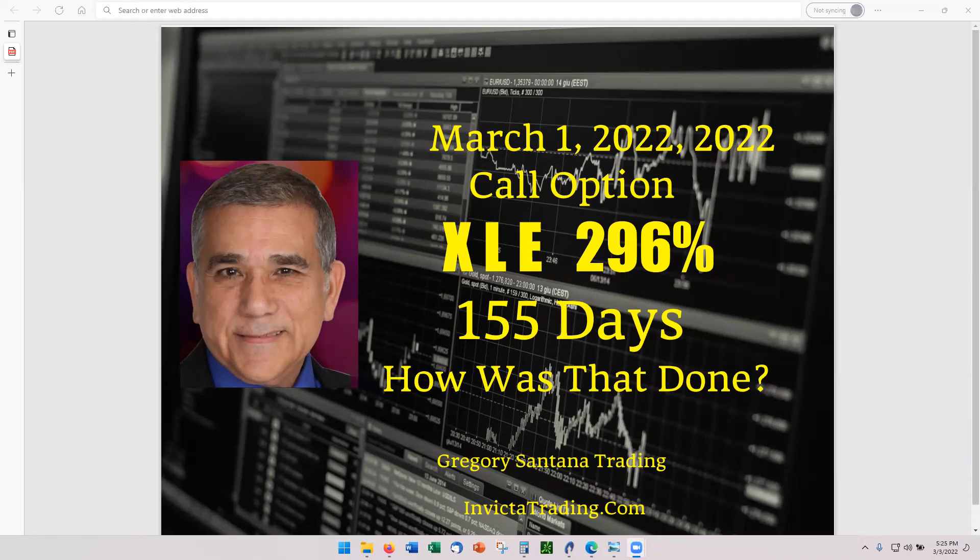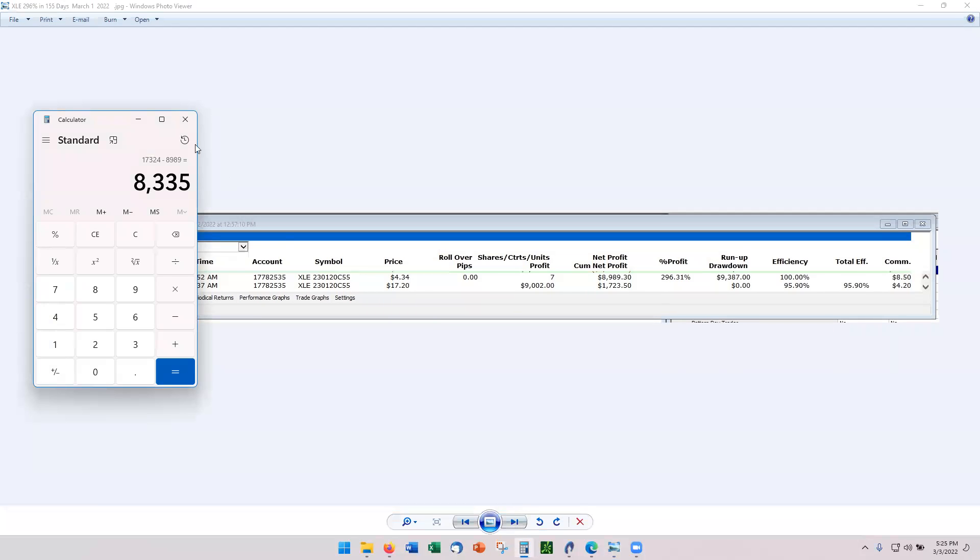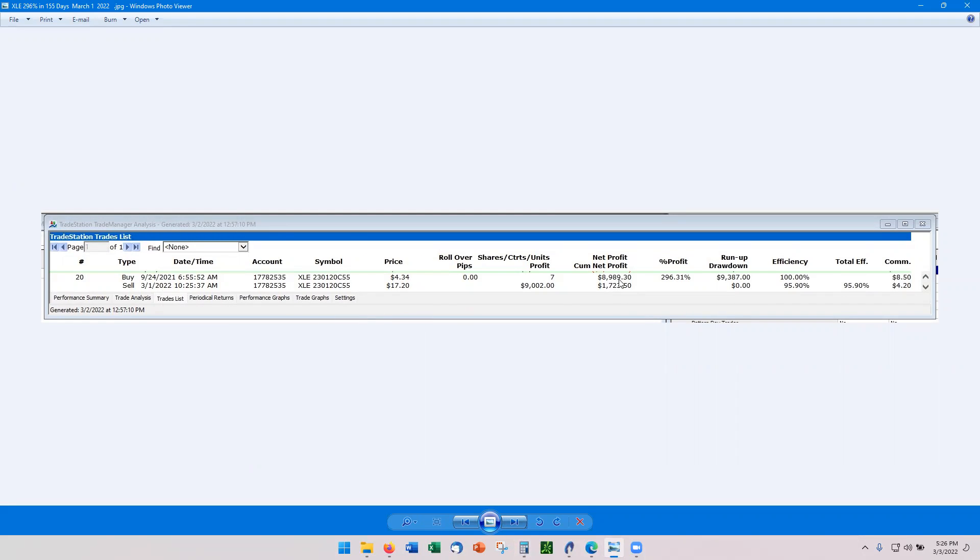Hello and welcome to the March 3rd recording for a trade that closed on March 1st — XLE at 296%, 155 days. Let's go look at the numbers. This is from the TradeStation account, which is the big account, the prime account. We got in at 4.34, and running the calculator: 0.34 divided by 4.34 gives us 296%. Confirmed — 296%. The profit was $89.89 and the cost was about $30.50.